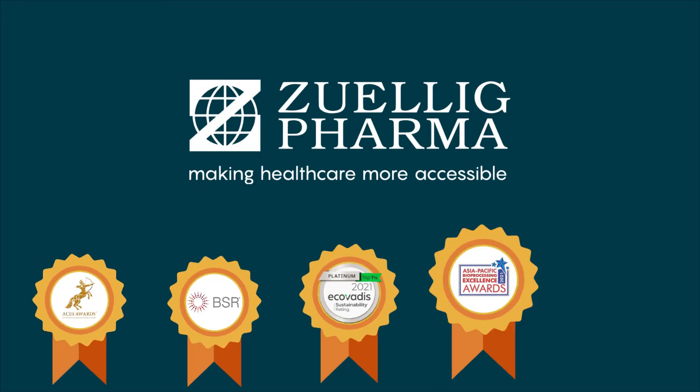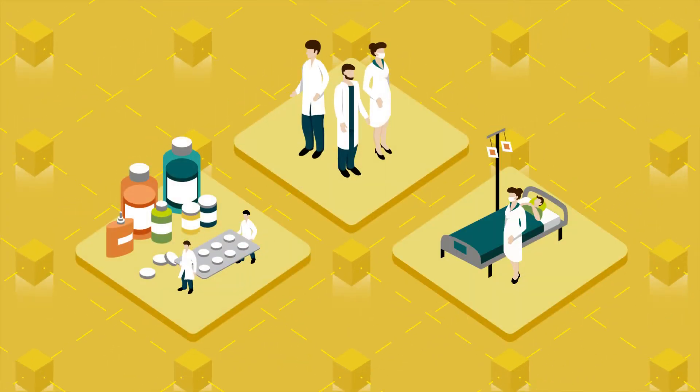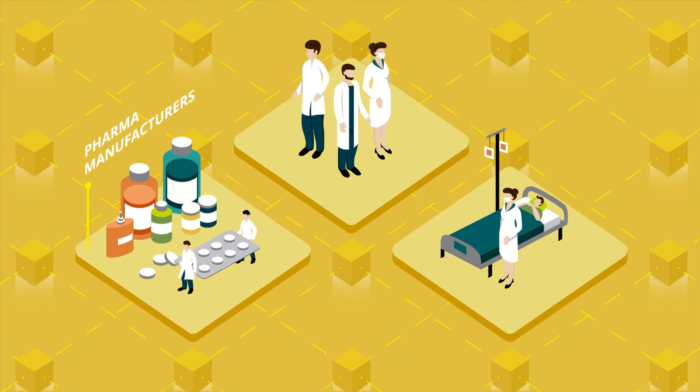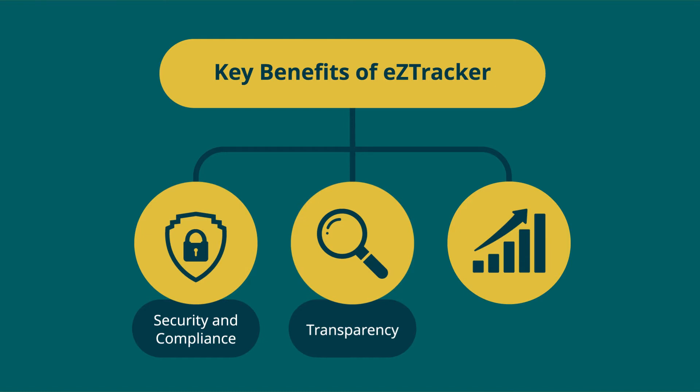Built by Zulig Pharma, an award-winning distributor in Asia, EZTracker is an end-to-end blockchain solution that improves pharma supply chain connectivity and traceability for patient safety. EZTracker helps pharma manufacturers, healthcare professionals, and patients via an increase in security and compliance, greater transparency and scalability through these four areas.